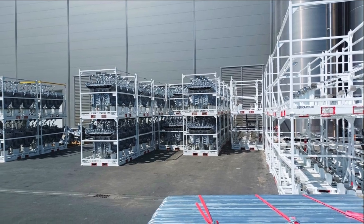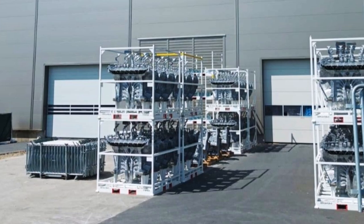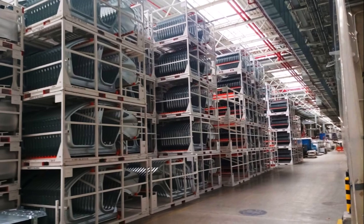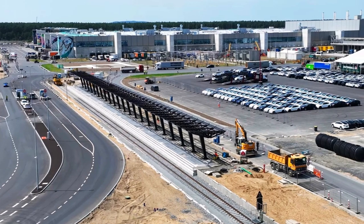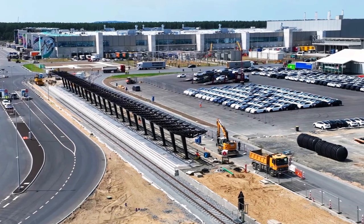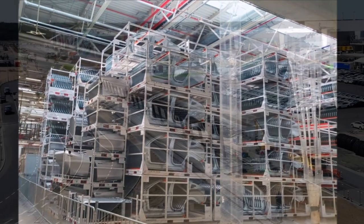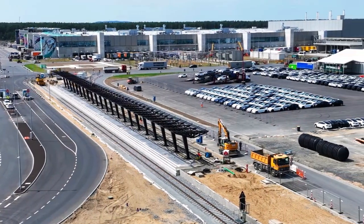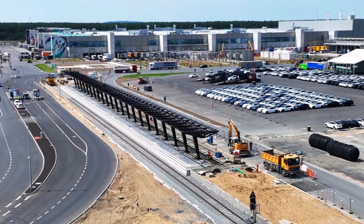It's understandable to be curious about when it will be operational, as it's going to be a huge change for the Giga Berlin employees. It signifies another milestone in the development of the Giga Berlin electric vehicle production facility. Hopefully the timeline for its opening will be revealed soon, giving Tesla enthusiasts something to look forward to. Twitter user and Giga Berlin drone operator Toby Lind has also released a new video showcasing the ongoing activities at the site.